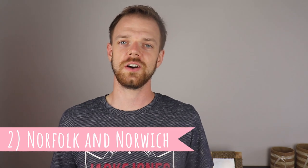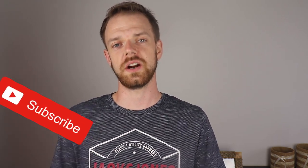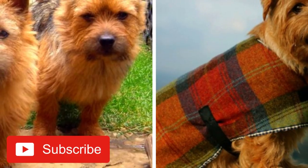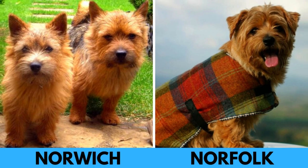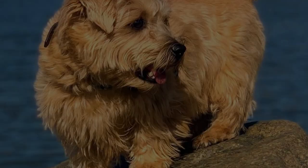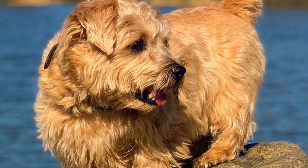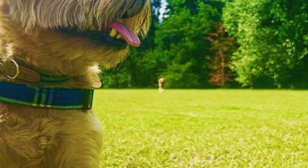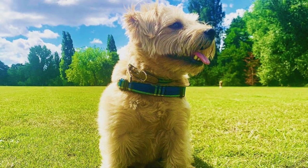2. Norfolk vs Norwich: For a long time, the Norfolk and Norwich Terriers were viewed as a single breed. The first breed standard for them was written in 1932 and included two varieties: pricked and dropped ear types. Later in 1964, the breed was separated into two different breeds. The pricked-eared variety continued to be called the Norwich Terrier, while the dropped-ear type became known as the Norfolk Terrier.